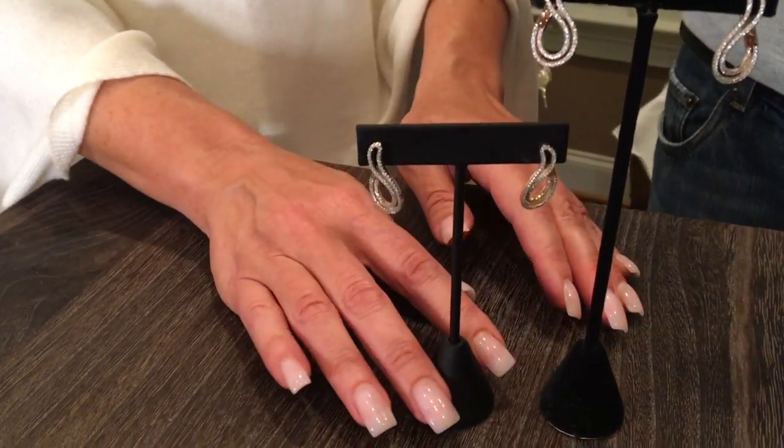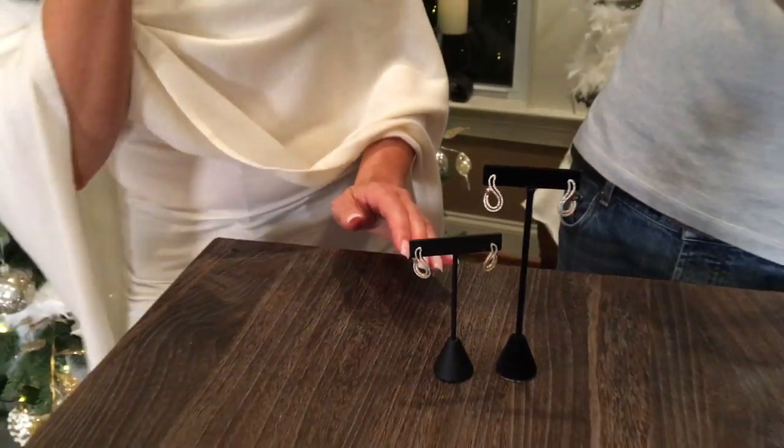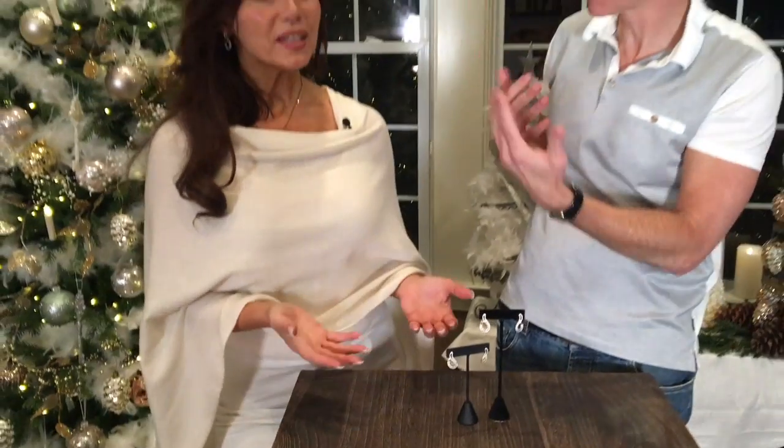There's a left and a right, so they have to make two different designs. When you wear them, they should always go inward toward your face at the bottom. You'll know if you've put them on backwards — they're not bad backwards, but they're just really perfect when you put them on the correct way. They flatter your face and they're very pretty.